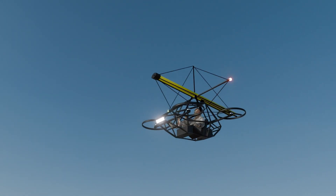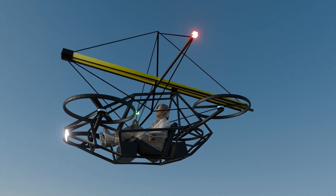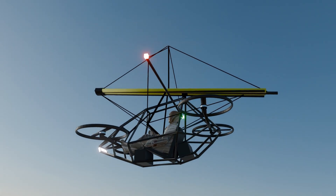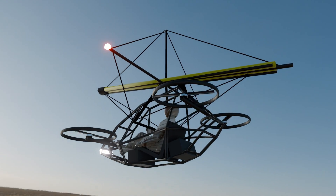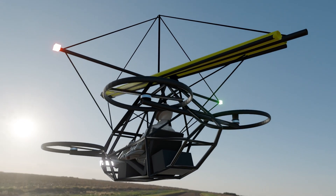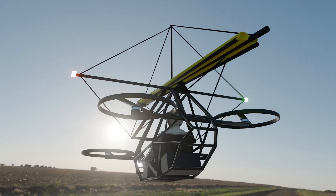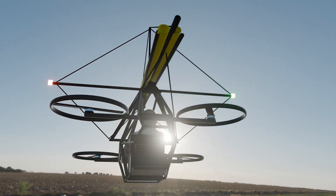What if a drone could save itself in the event of a total motor failure? What if instead of a catastrophic crash, it could glide safely to the ground? Meet the next generation of quadcopters, designed with an innovative emergency Rogallo wing deployment system — REDS — that ensures a smooth, controlled descent when all else fails.